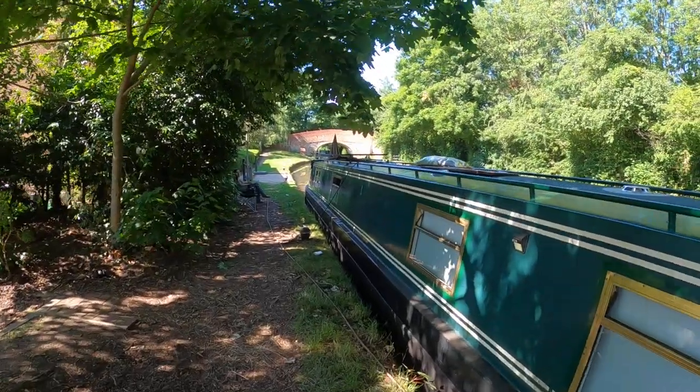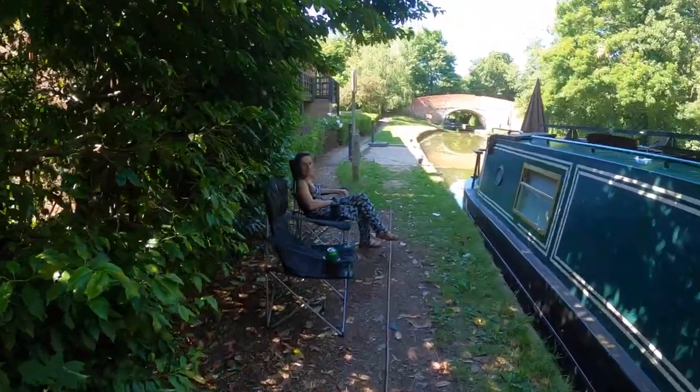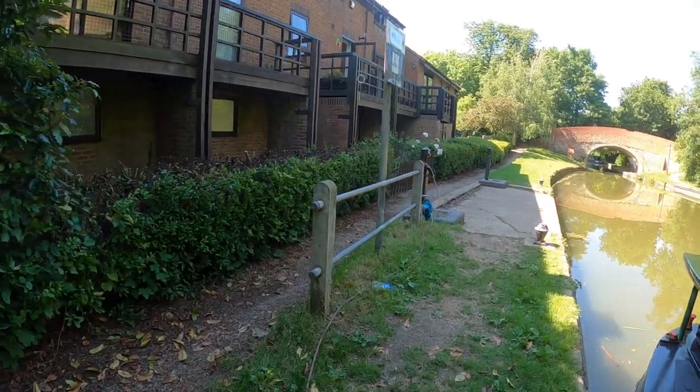We finally arrived at our water point, which is Pear Tree Park. It's still hot, hot, hot, so we are chilling here in the shade while we fill the tanks.